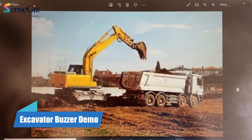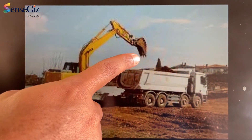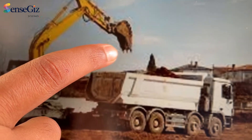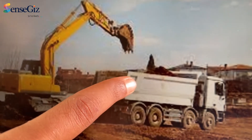During loading, the breakdown of the excavator bucket tooth was happening. Here you can see in the image the excavator bucket tooth. Due to the heavy working, these teeth were breaking down and falling into the tipper.